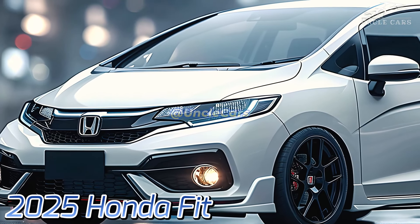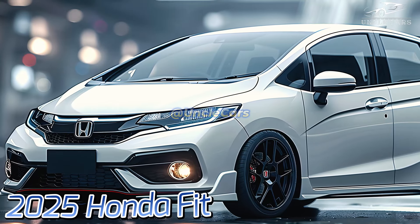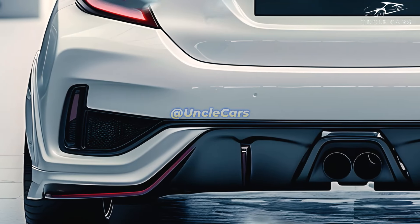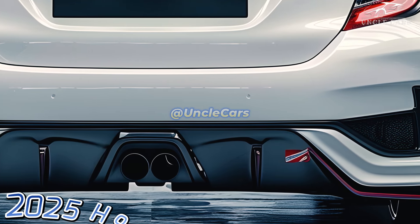The new Fit's revised front grille, curved form, and sharper lines give it a more energetic appearance. LED headlights and taillights offer it a more modern appearance and improve visibility. Its overall compact size makes it perfect for stopping in busy locations and navigating narrow city streets.